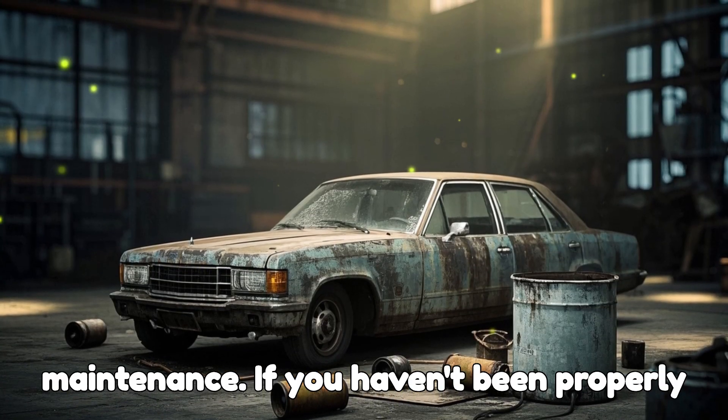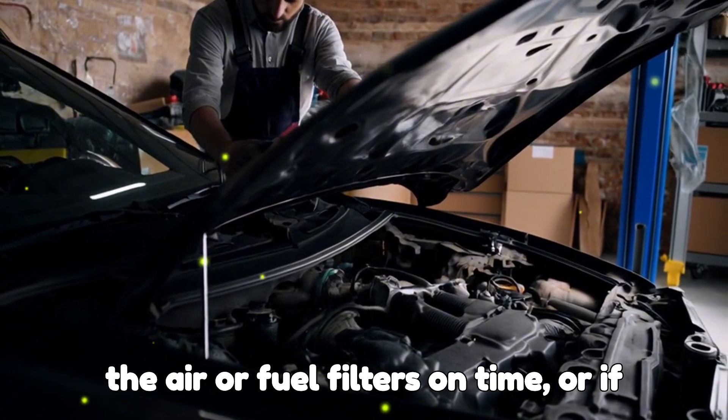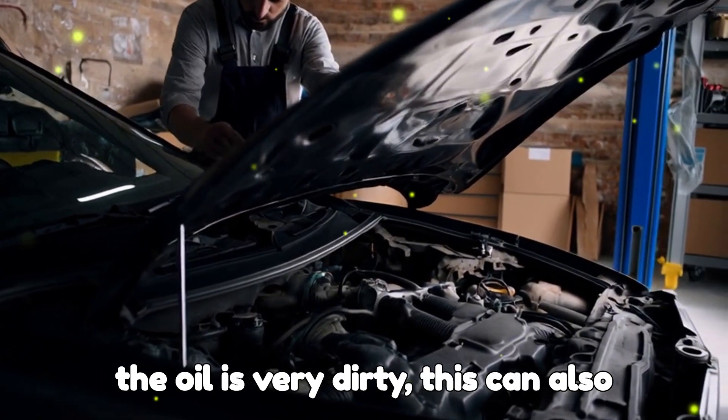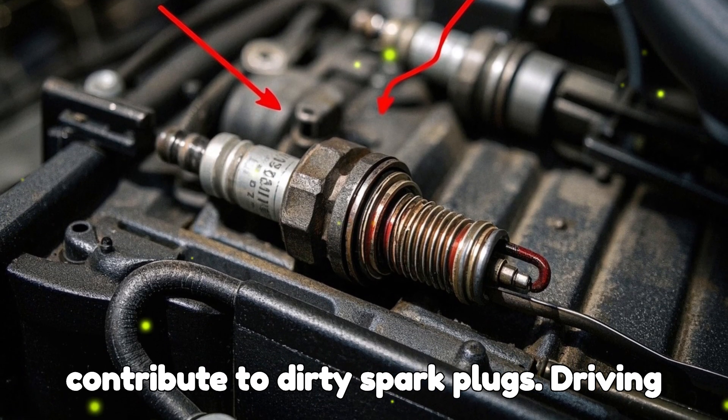Lack of maintenance. If you haven't been properly maintaining the vehicle, such as changing the air or fuel filters on time, or if the oil is very dirty, this can also affect the engine's performance and contribute to dirty spark plugs.